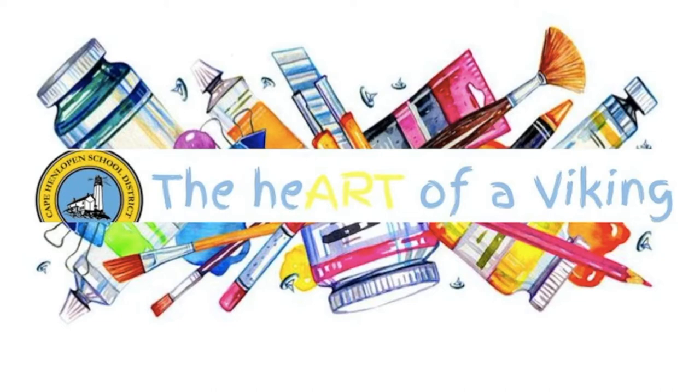Welcome to the Heart of a Viking. These are art projects taught by the elementary art teachers from the Cape Penlopen School District in Delaware. We hope you have fun, create imaginative works of art, and make sure you share them with someone — because after all, visual arts are meant to be seen.